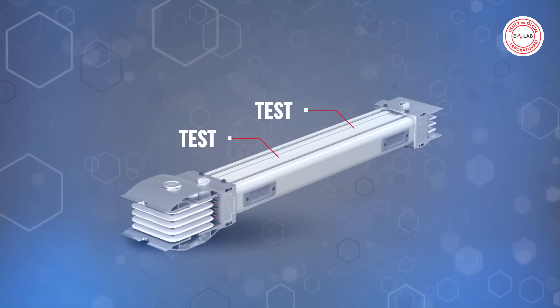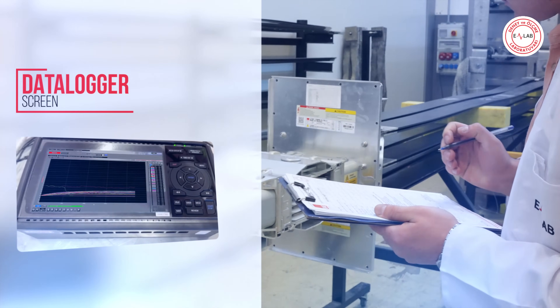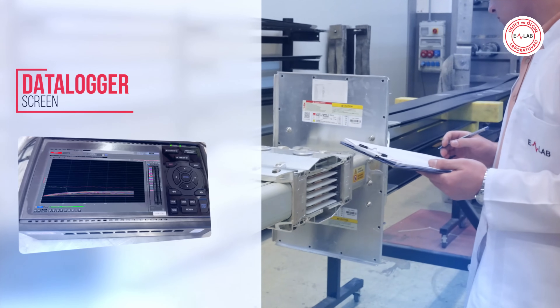In the eLab test and measurement laboratory, to determine current carrying capacities of devices and panels, temperature rise testing is performed with a specially designed current transformer. The testing capability is up to continuously 10,000 amperes.